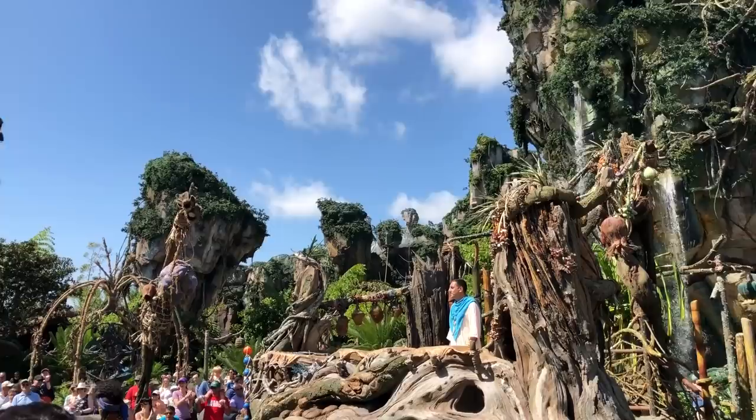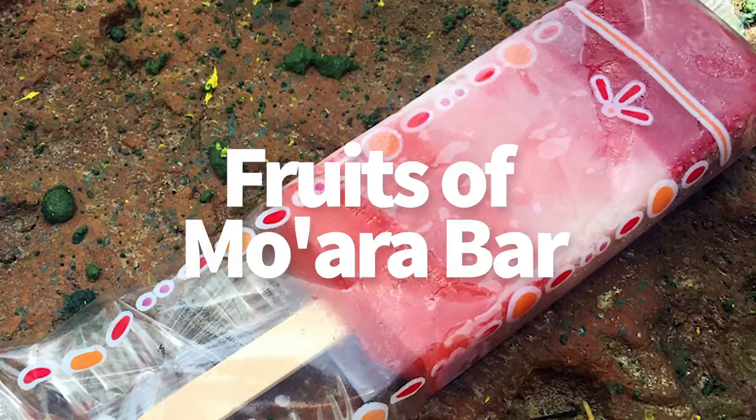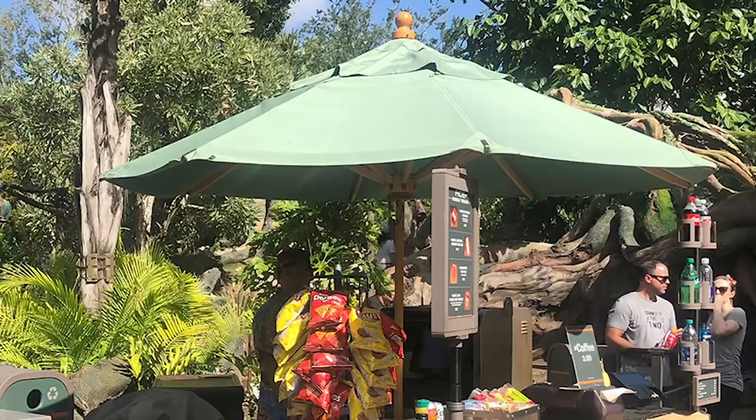Also in Pandora, the Fruits of Moara Bar — basically a frozen popsicle you can only find in Pandora. It's strawberry, lime, and raspberry layered together. You'll find it at ACE Mobile Treats. It's a Disney Dining Plan snack credit for $5.25.